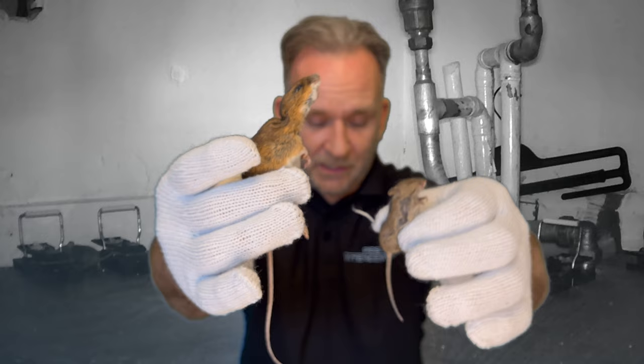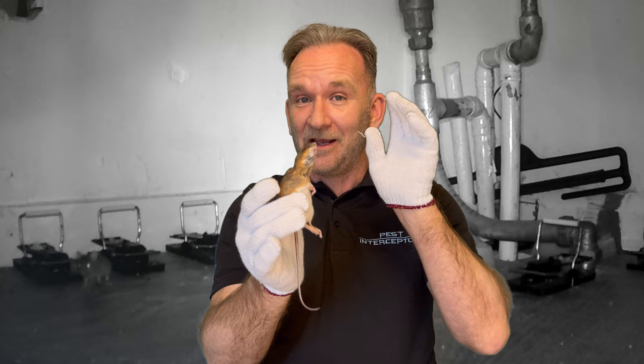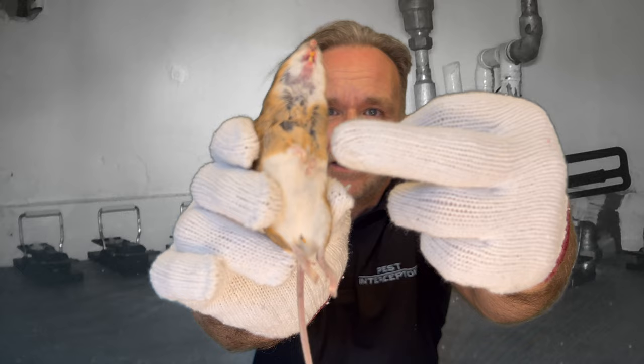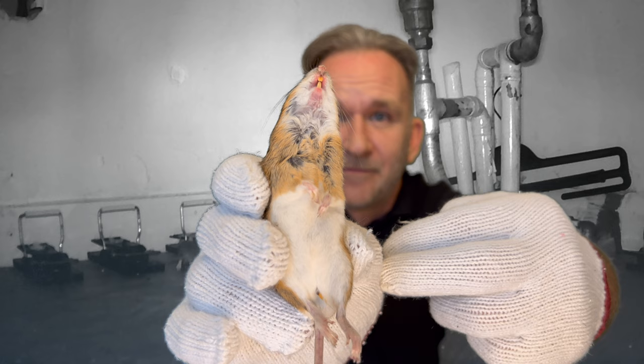Just for the technical people out there, this isn't technically a field mouse or a wood mouse — which is exactly the same mouse by the way, just two separate names. This is actually a yellow-necked mouse. You can tell that because it's got this yellow neck going across there, as you can see. But pretty much exactly the same mouse.